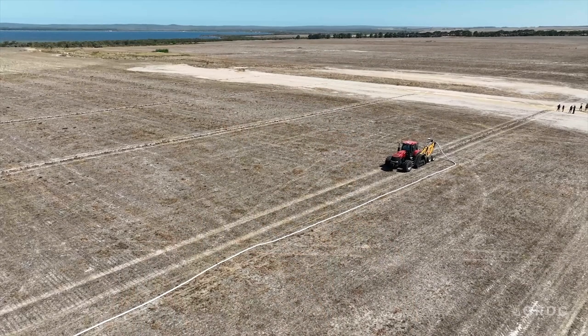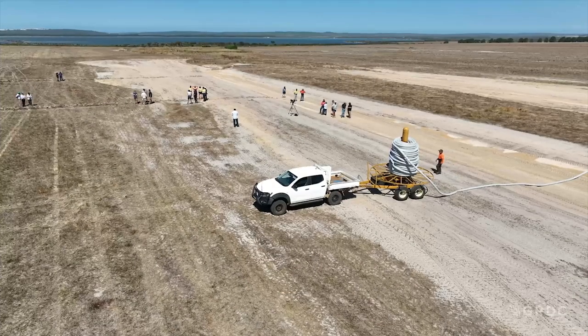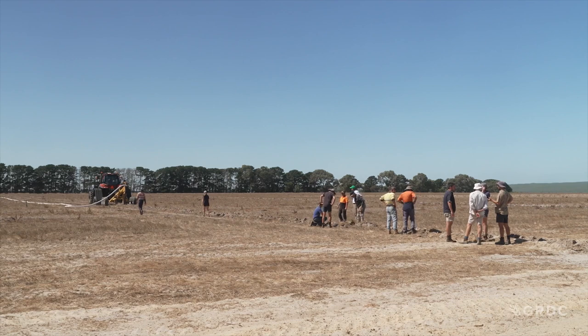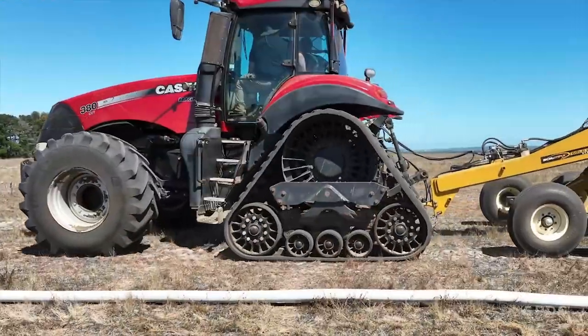This trial will conclude in 2024 with the final findings then being made available to growers. In Daly Up there's no doubt a management plan of strategic subsurface drain investment can add real value. South Coast NRM are really excited to have partnered with the Grains Research and Development Corporation to deliver this project, and even more excited to be doing this with local growers across the region.